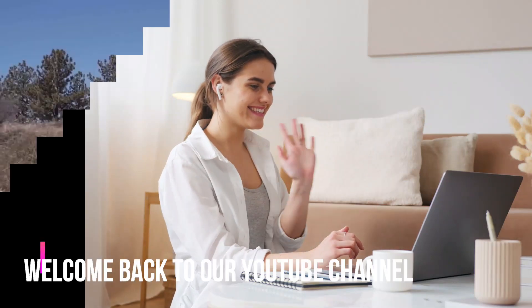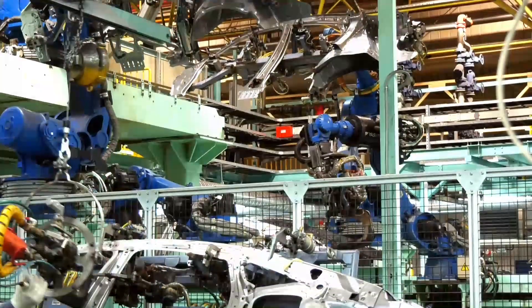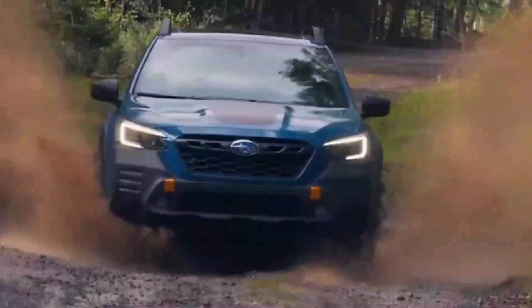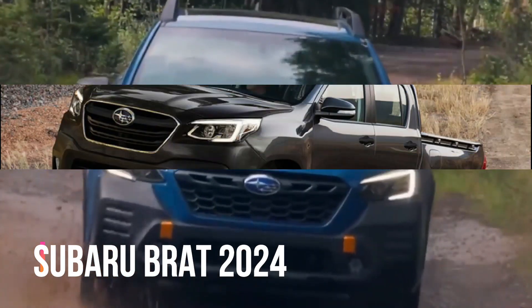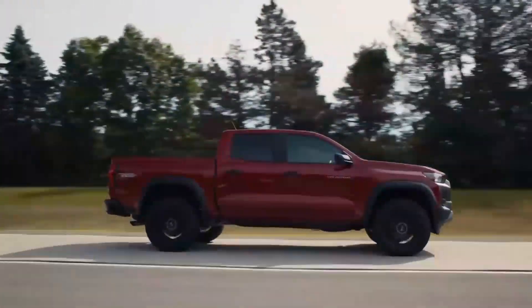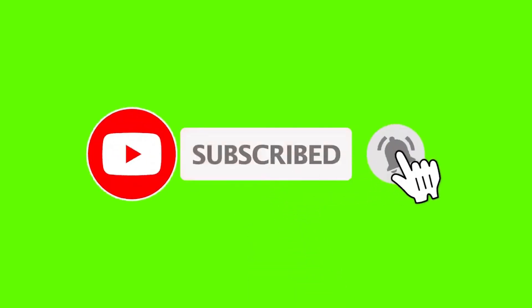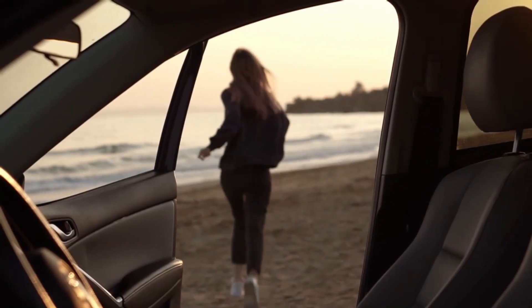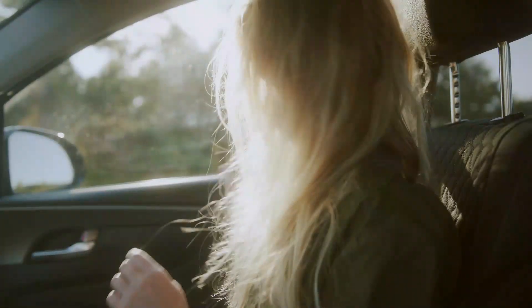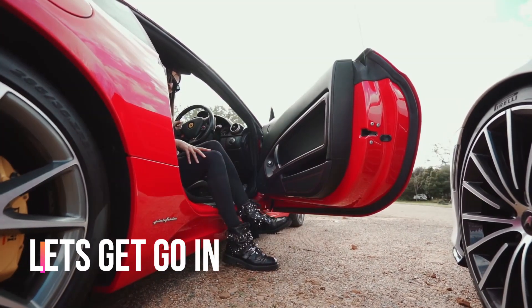Hello auto enthusiasts. Welcome back to our YouTube channel where we regularly feature the newest advancements in automotive technology. The brand new Subaru Brat 2024 is something truly special that we have in store for you today. Before getting into the video, do not forget to subscribe to our channel Top 4 Cars. Fasten your seat belt and get ready for an exciting ride. Let's get going.